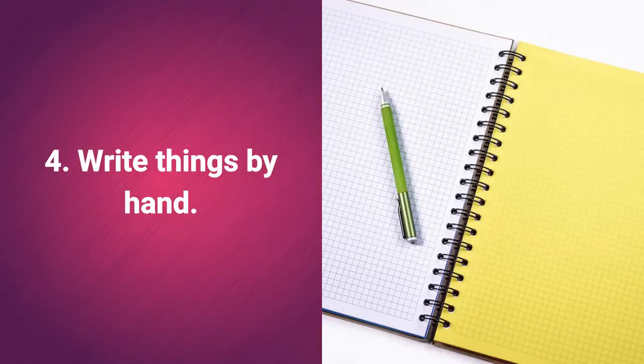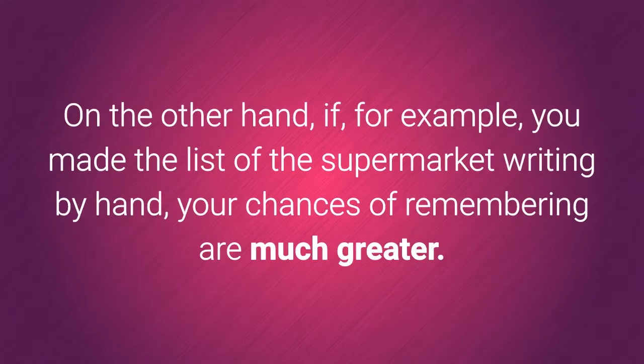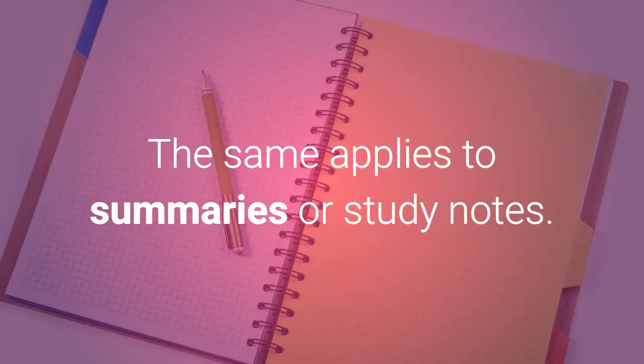4. Write things by hand. Usually we note what we have to remember on the computer or mobile phone, and if we need to access them and we are not close to our device, it will be difficult to remember them. On the other hand, if you made the list for the supermarket by writing it by hand, your chances of remembering are much greater. The same applies to summaries or study notes.